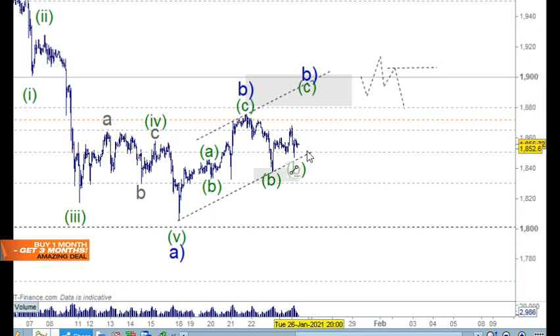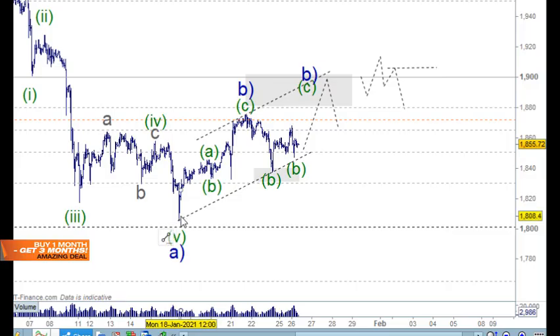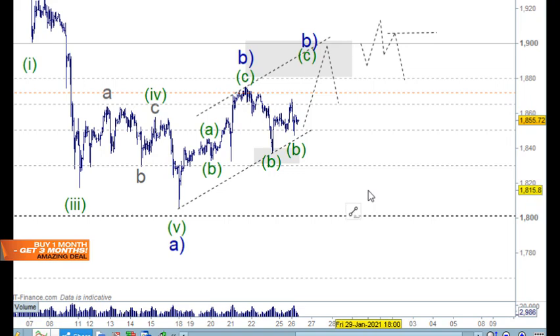We don't have any trade setups yet for all of this — we can do some for intraday trading, but it's still possible to get a move up into this space. We need to understand things better. This move here can be labeled in different ways; it's not a clear, beautiful five-wave structure, which makes it a little difficult. Let's go to the tick chart.